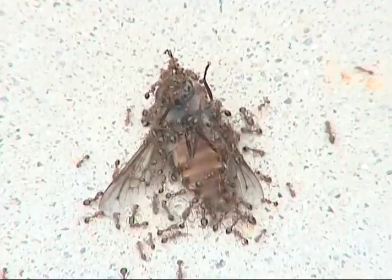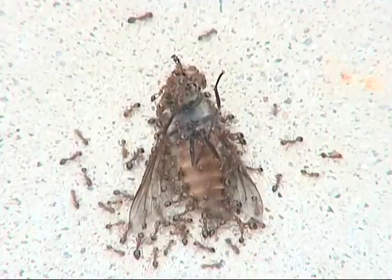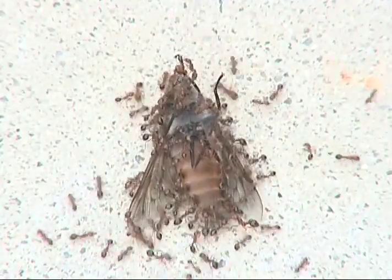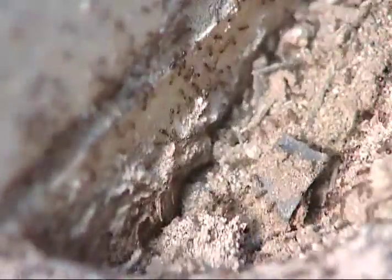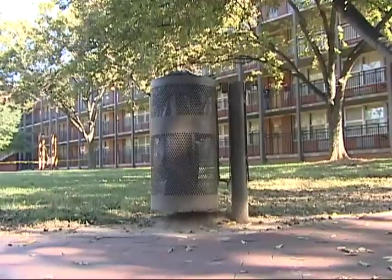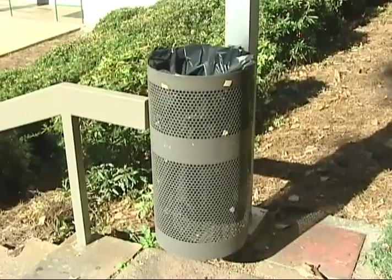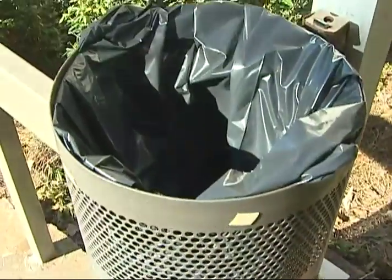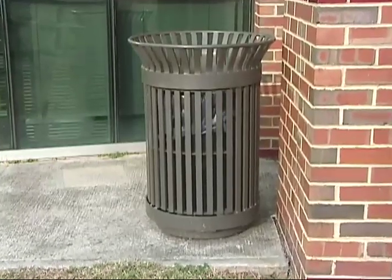Fire ants spend a great deal of time searching for food. That foraging activity can bring them inside buildings. You can reduce ant foraging around buildings by eliminating available food sources. Outdoor trash cans around schools, parks, and other buildings should be emptied frequently during the day. Avoid leaving trash in them overnight.